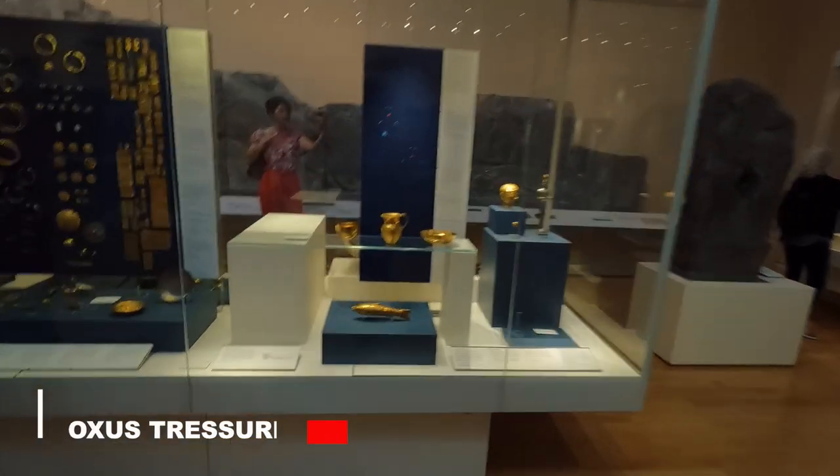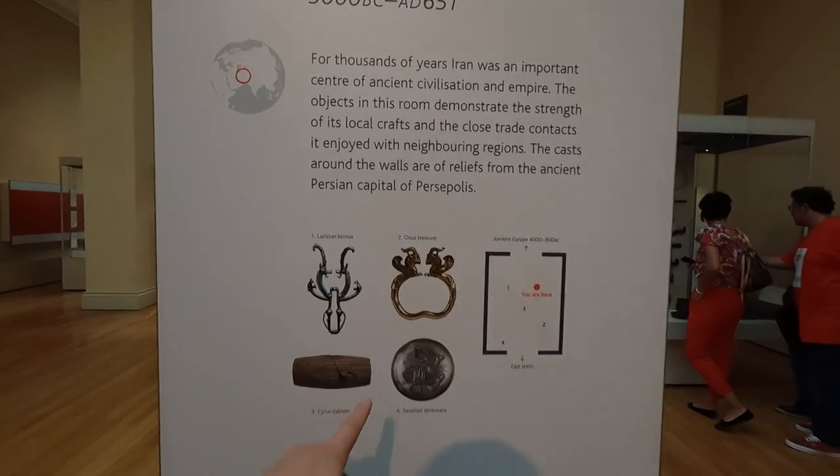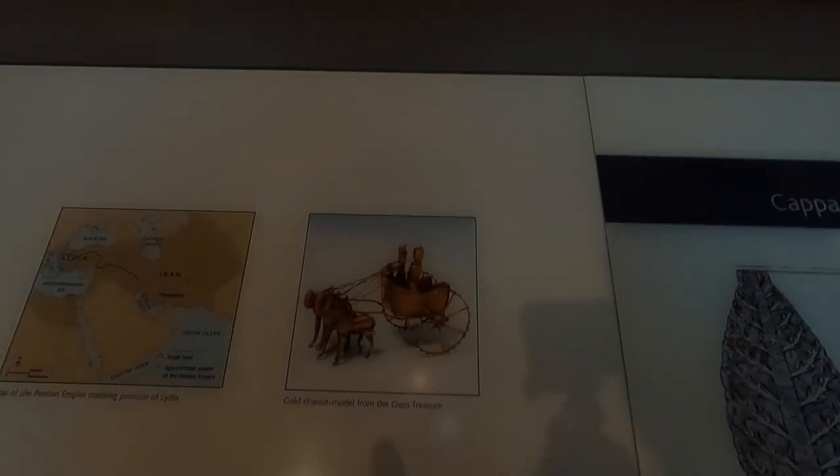We're in Room 52, which is Ancient Iran. Here you can find the Oxus Treasure, but unfortunately some pieces have been loaned to a different museum — including the double-headed griffin and the gold chariot from the Oxus Treasure. So I was pretty unlucky: three of the things I wanted to see at the British Museum are not on display. But I'm still happy I came and saw these beautiful artifacts and learned a lot about history.